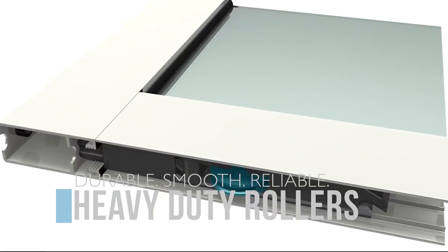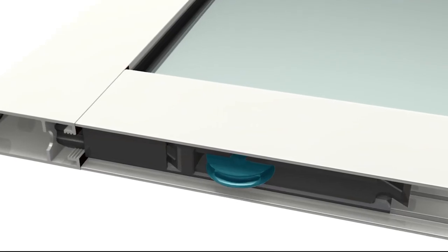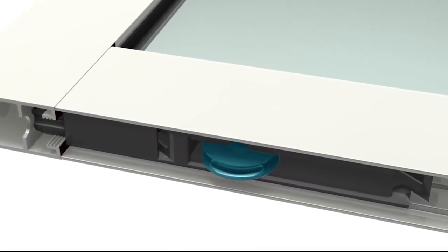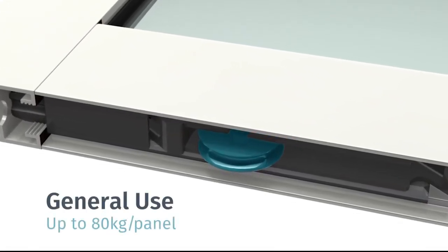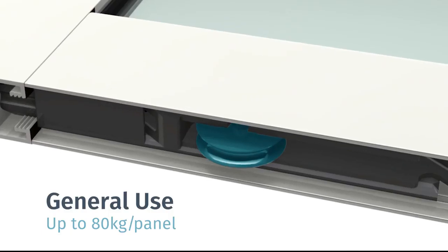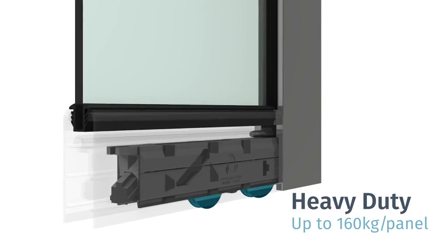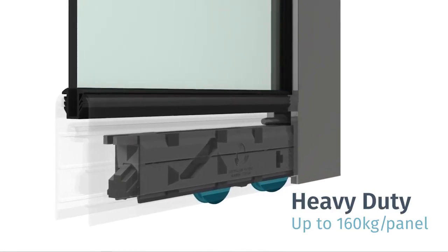To maximise the performance of your sliding door, we have utilised a proprietary roller system. It's the same system used throughout the commercial range and is available in two options: firstly, general use, for the majority of loads up to 80 kilos per panel; and secondly, heavy duty commercial, designed for extra large sashes and major double glazing loads up to 160 kilos per panel.